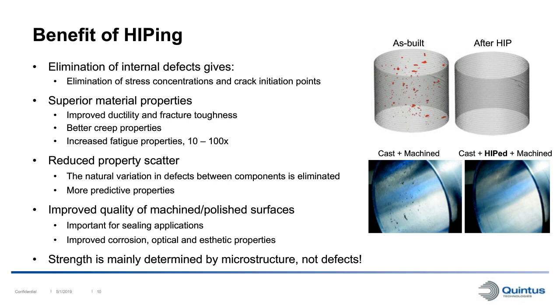HIPping can also be used to improve the quality of machined and polished surfaces. For example, with a cast tube that has been machined on the inner surface, you can see that internal porosity has been revealed in the machined surface. But if the same tube is HIPped before machining, all internal defects are eliminated and the machined surface is virtually perfect - very important for sealing applications. HIPping also improves corrosion properties, optical properties, and aesthetics. For example, it is used in the jewelry and luxury watch industries where perfect surfaces are required.